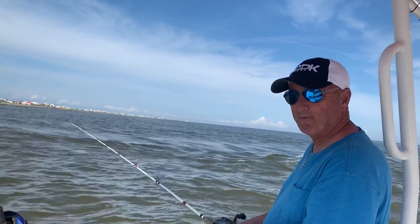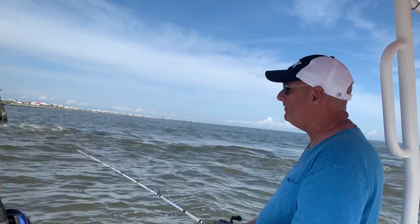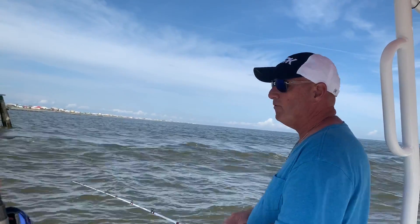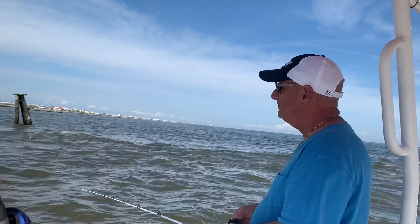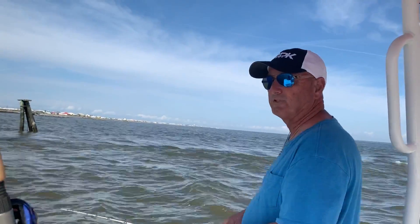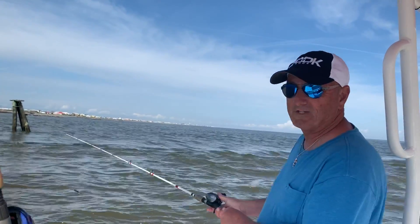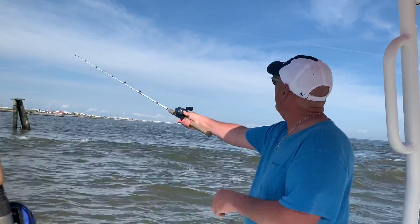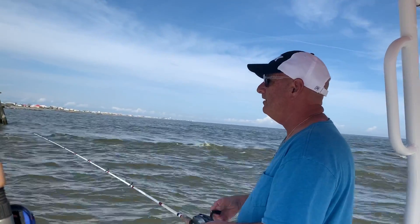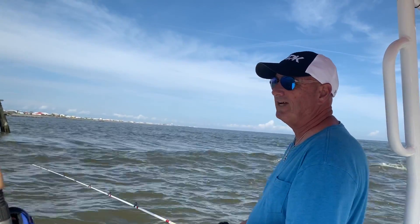This might be my last trip on my boat. I'm probably getting a new one in two days, so if anybody sees this and they want my boat — the boat new like this with all the equipment I got on it is about $75,000. I'm trading it; they're giving me a good trade value with the tax credit.